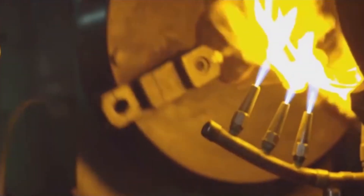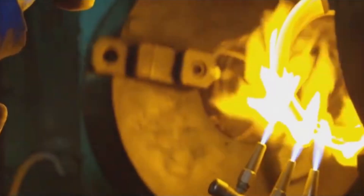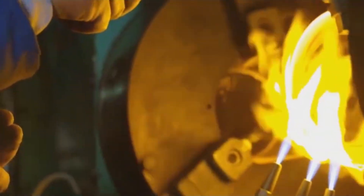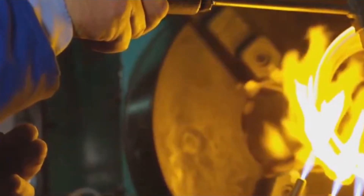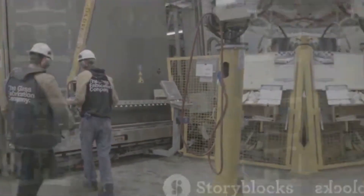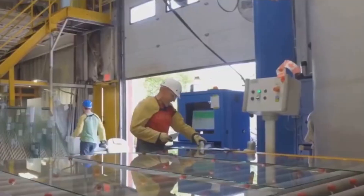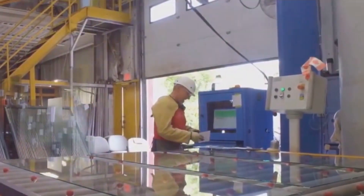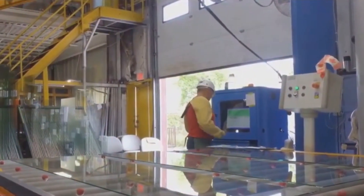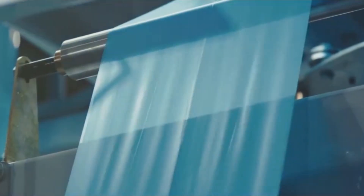The glass is first melted at temperatures exceeding 2,700°F (1,482°C) and shaped using the float glass process, where it's floated on molten tin to create perfectly flat sheets. The magic happens with polycarbonate — a transparent thermoplastic that's about 250 times stronger than standard glass. Polycarbonate can deform under pressure, absorbing and dissipating energy without shattering, making it crucial for preventing bullets from penetrating.